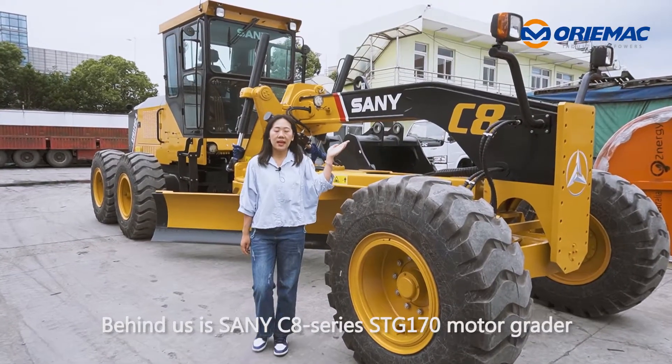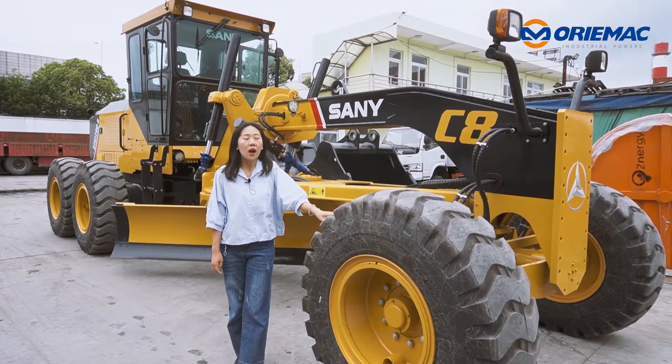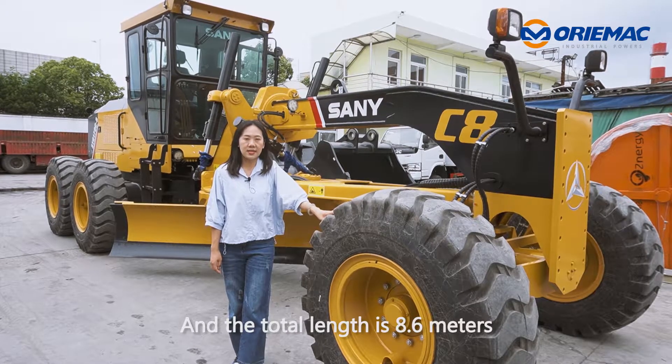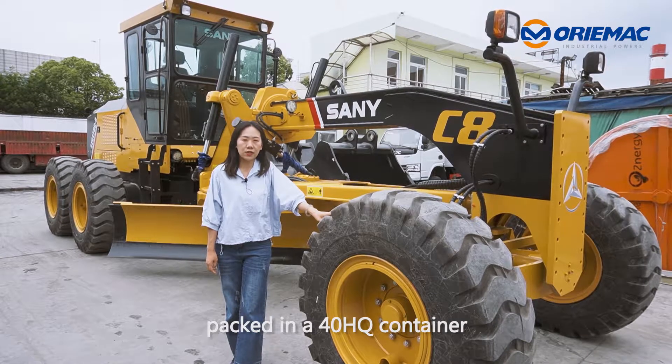Behind us is Senni C8 series STG 170 motor grader. The operating weight is 15 tons, and the total length is 8.6 meters, so that it can be easily packed in a 40ft HQ container.